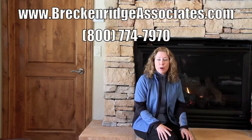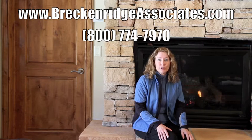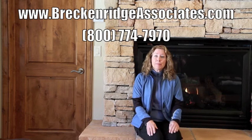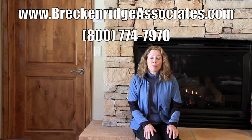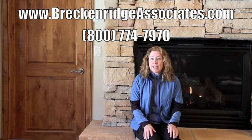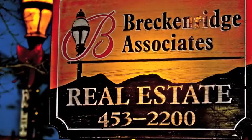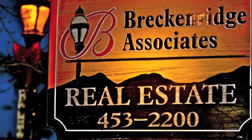On behalf of all the partners of Breckenridge Associates Real Estate, we look forward to seeing you soon for some fun times in the Rockies. That wraps up this month's Top 5 Real Estate Hot List. For more great opportunities, be sure to contact your Breckenridge Associates broker or check out our website at www.breckenridgeassociates.com.